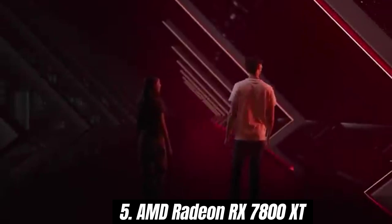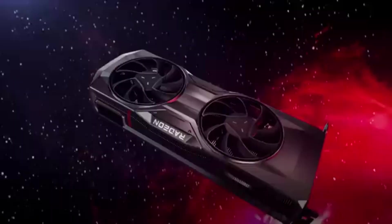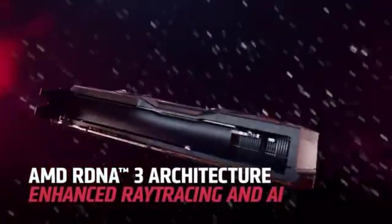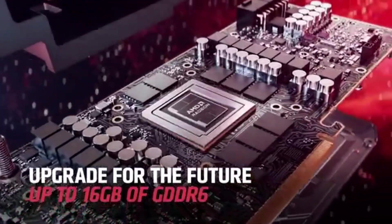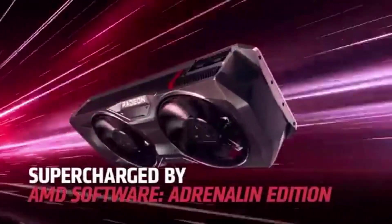Number 5: AMD Radeon RX 7800 XT is a powerhouse of a graphics card that delivers exceptional performance for gamers and content creators alike. After extensive testing across various demanding titles and benchmarks, it's clear that this card stands out in AMD's lineup, offering a formidable option for those looking to elevate their gaming experience without breaking the bank.